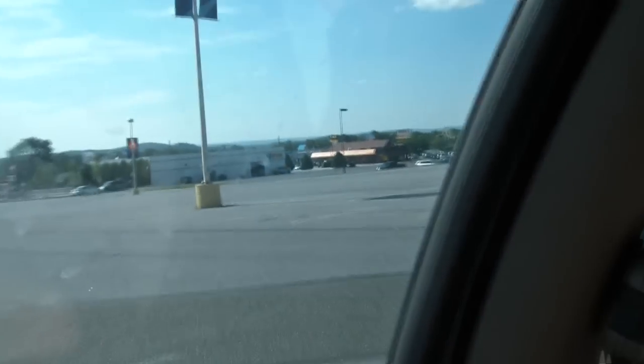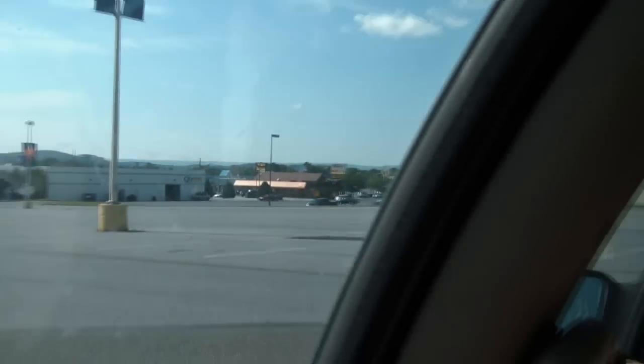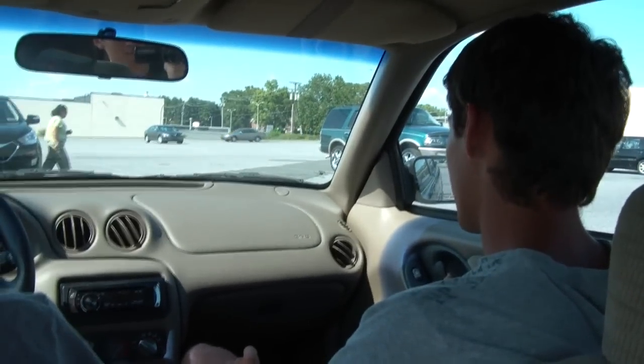We're at Kmart. We're about to go pick up the corn dogs. There's a Taco Bell and a Wendy's sign down the street. We're going to get these corn dogs, hopefully. If they don't have them, then we have a problem — we could go to Target. We'll work that out when that happens.